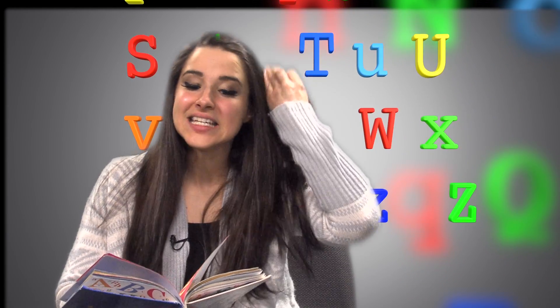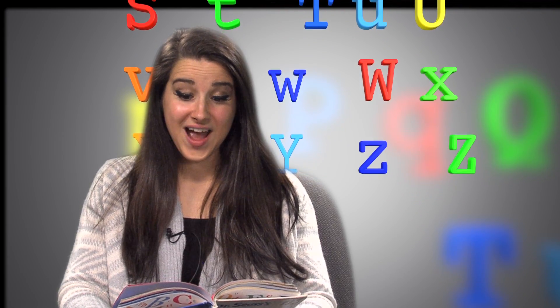A, B, C, D, E, F, G, H, I, J, K, L, M, N, O. Can you guess what's next? P.